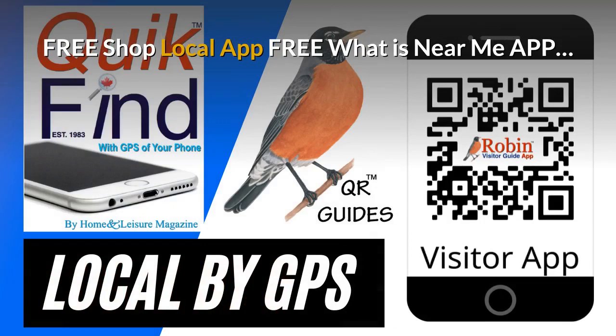The pandemic has created a need for a shop local app. It's free and it finds what's near you by the GPS of your phone. Try and shop local every time you can.